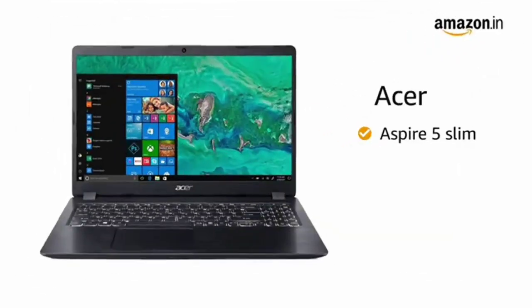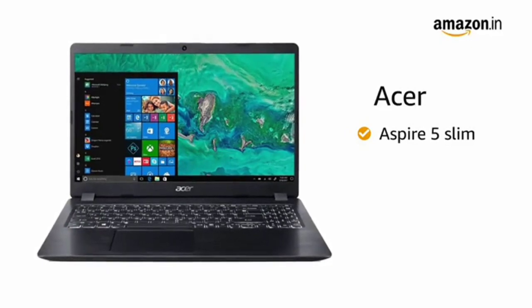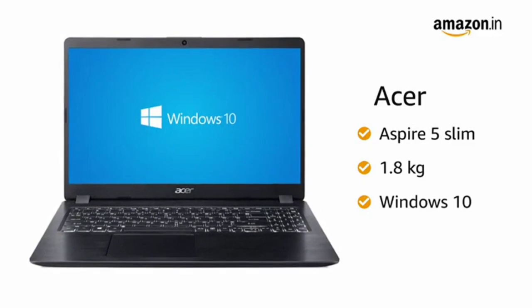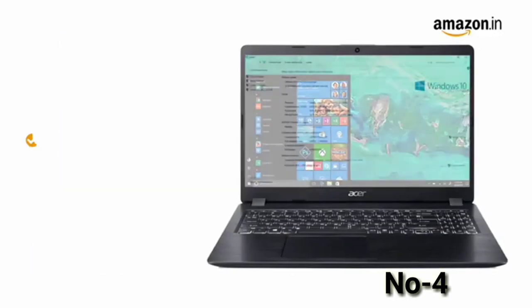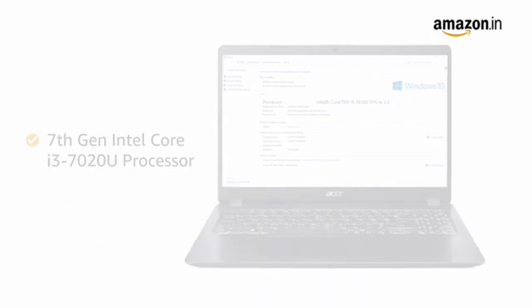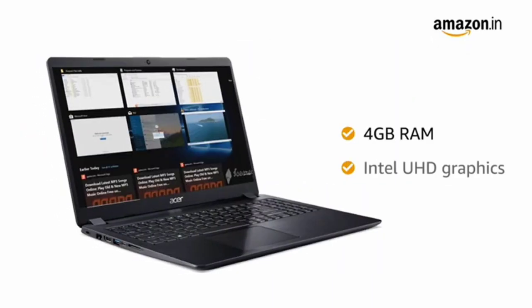This Acer Aspire 5 slim, thin and light notebook weighs only 1.8 kg. The laptop comes pre-installed with Windows 10, making it ready to use. The laptop is equipped with the 7th generation Intel Core i3 processor. The 4GB RAM allows you to multitask with ease.